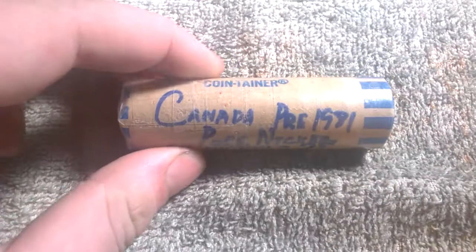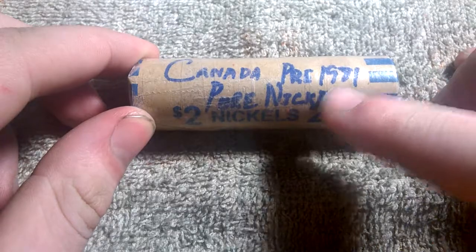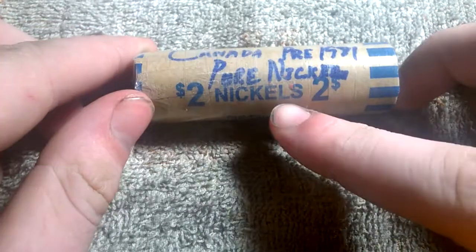Hello again, Troy here. I got this in the mail yesterday — I bought this a week or two ago. It is a Canadian nickel roll, as you see here, pre-1981 pure nickel nickels.